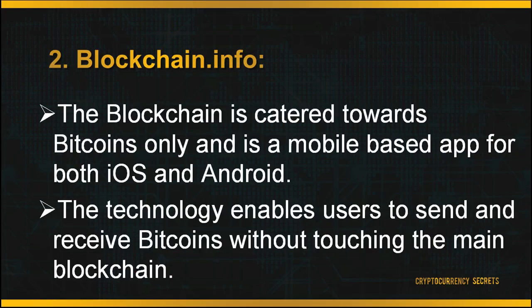BreadWallet is a hot wallet, which means it has less security and other parties may access your private keys more easily. The second wallet is Blockchain.info. The blockchain wallet is catered towards Bitcoins only and is a mobile-based app for both iOS and Android. It also acts as a web-based wallet. Its most distinguishable feature is the newly developed payment channel for the Bitcoin network known as Thunder, which enables users to send and receive Bitcoins without touching the main blockchain, resulting in very secure transactions and instant payments. The blockchain wallet is free — head to the main page and sign up.